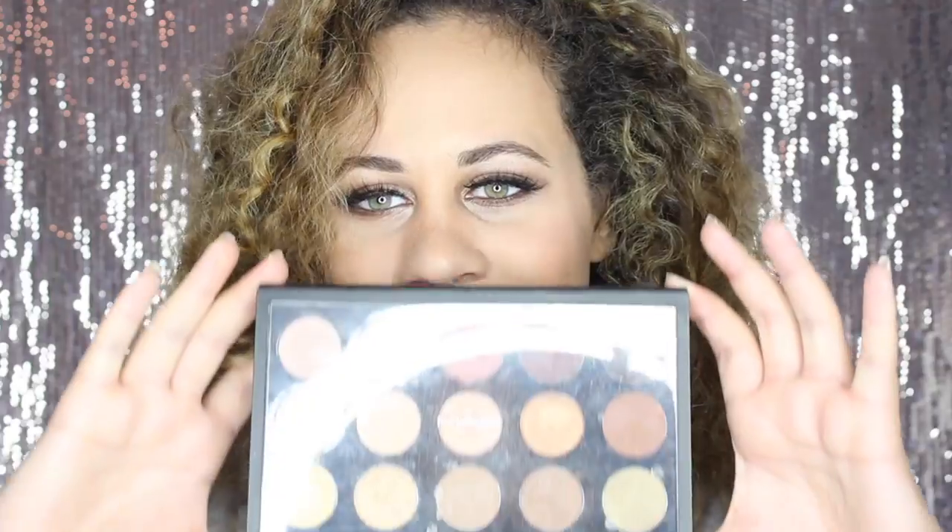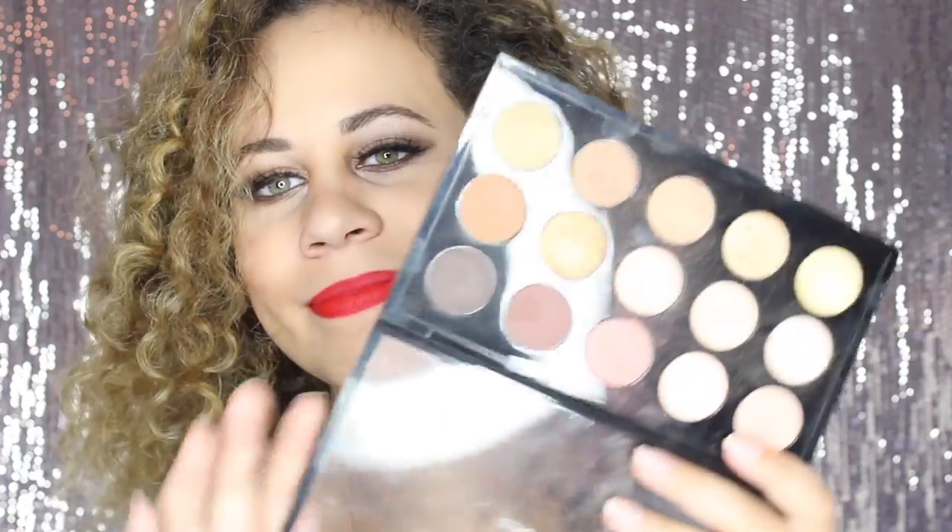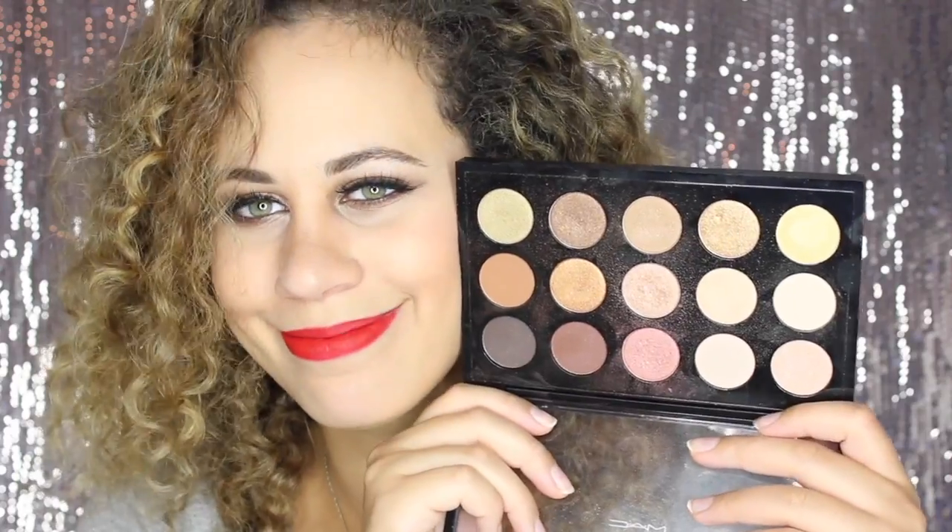My Ride or Die makeup palette — if you've been watching my videos and seen my last couple of tutorials, then you know — it's the MAC Warm Neutral Palette. And since I already did primer, my favorite setting spray is also the MAC Fix Plus, which doubles as both. I'm going to spray it on my face right now. I love it so much, it smells so good.